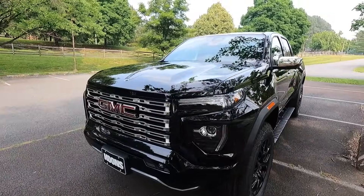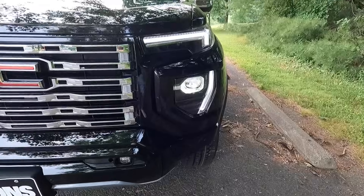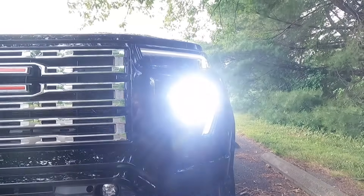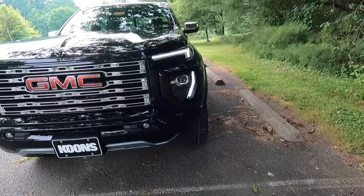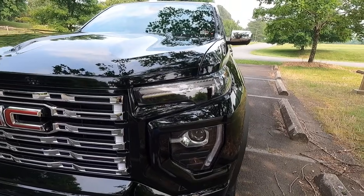With the Denali you get LED projector headlights with IntelliBeam, as well as LED daytime running lights, LED turn signals, and LED fog lights towards the bottom of your front bumper.